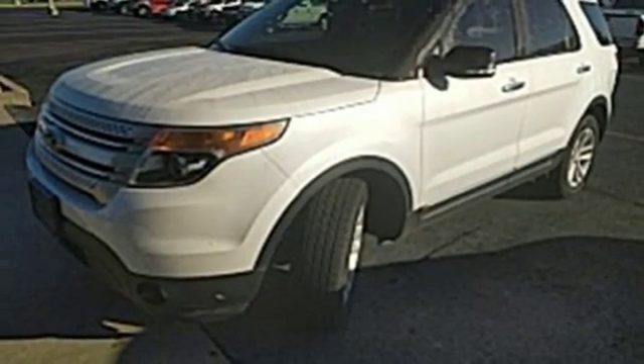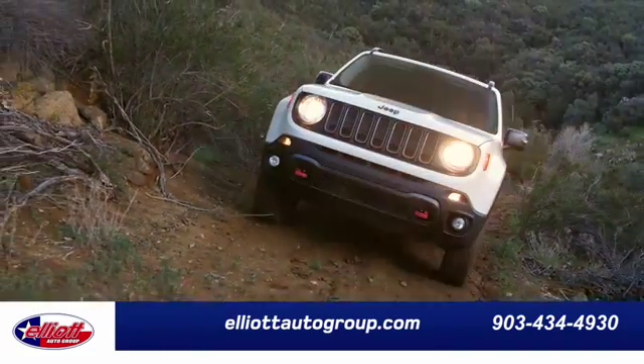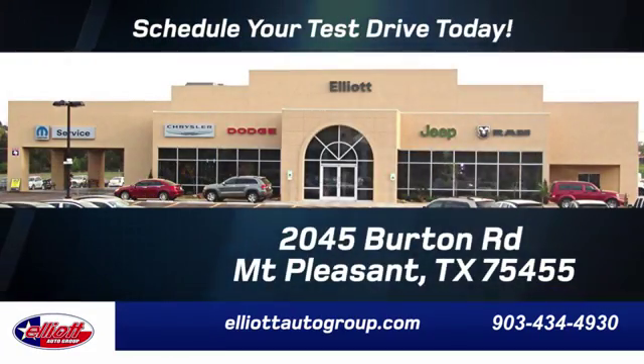Come see us today. Elliott Auto Group — we don't do things the old way, we do them the right way. Schedule your test drive today. We're located just off I-30 on Burton Road in Mount Pleasant.